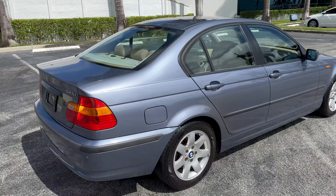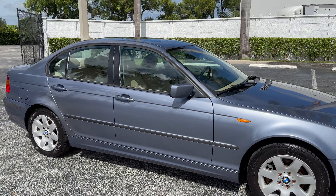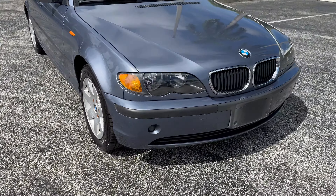As you can see, the paint is gorgeous and still shines like new. We've got a tan leather interior, nice Goodyear tires all the way around. This four-door sedan is ready for a new owner.